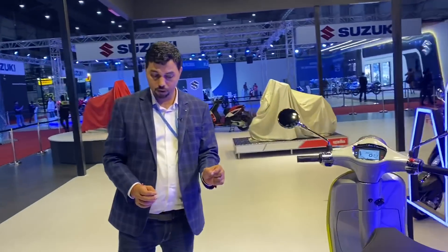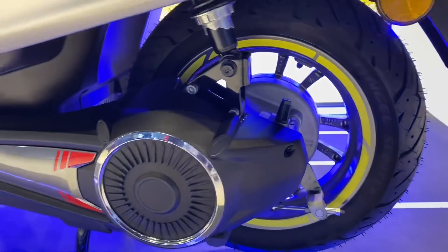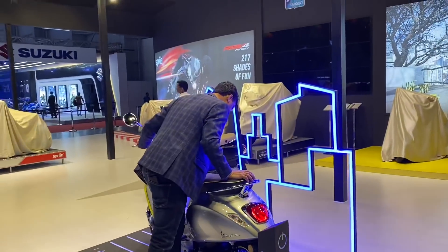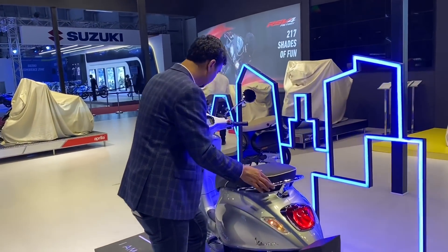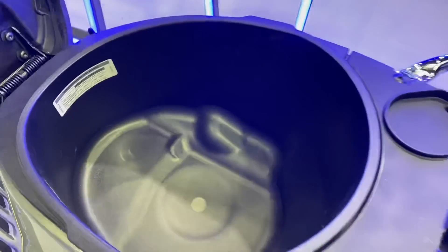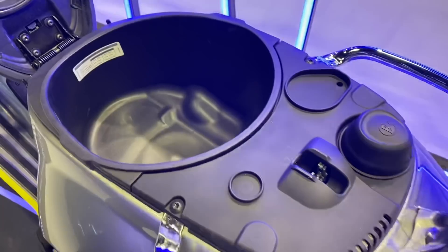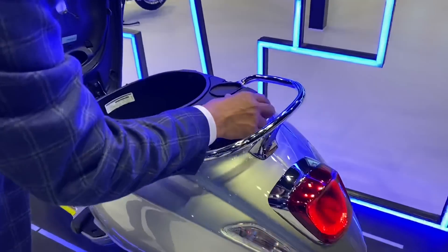The rear wheel design is quite stylish and sporty. You can only open the seat from a button — you don't need to remove the key. There is a lot of under-seat storage space, and you can even keep a big helmet in it.